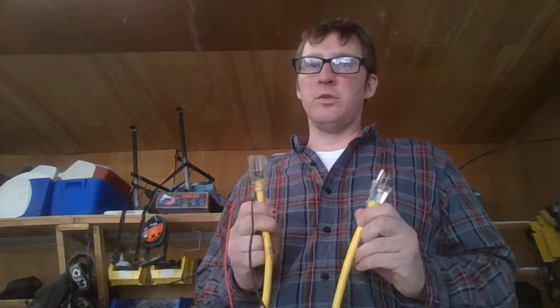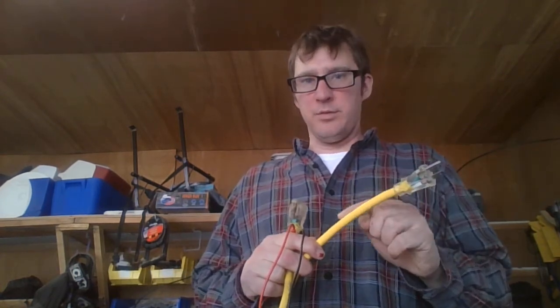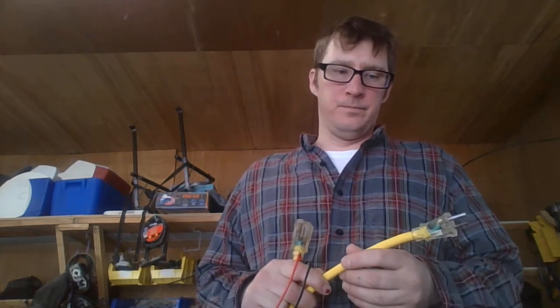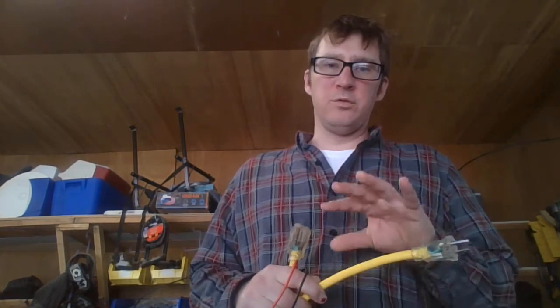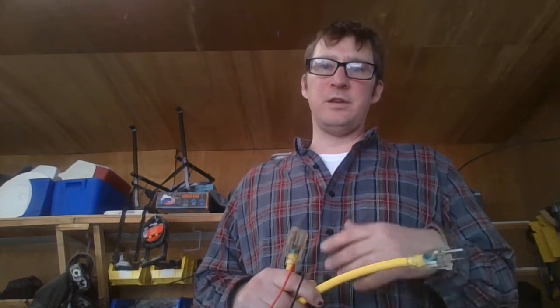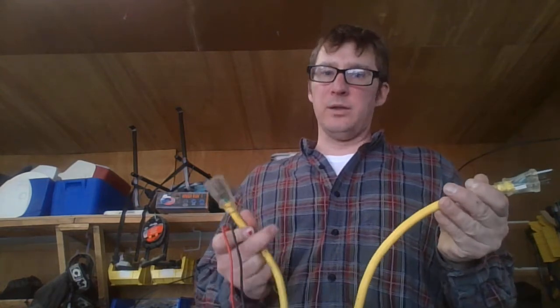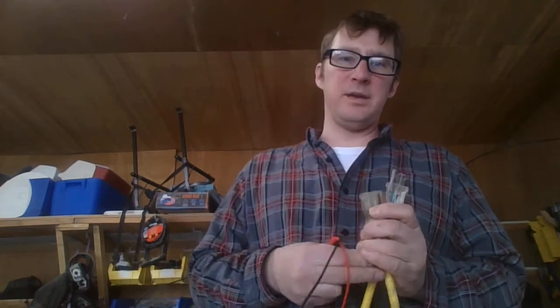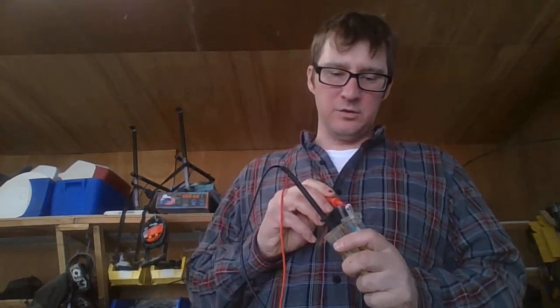Depending on how many amps I'm trying to draw through this, it's going to take up some volts. You use some voltage when you push current through this wire. The more resistance in the wire, the more voltage gets used up pushing current through. That's our Ohm's law. Some voltage will get used up by this wire, and that voltage will be used up in generating heat. We want as much voltage as possible to get from the wall outlet to the device you're using. So the first thing we're going to do is calculate how much voltage is being used by this extension cord.